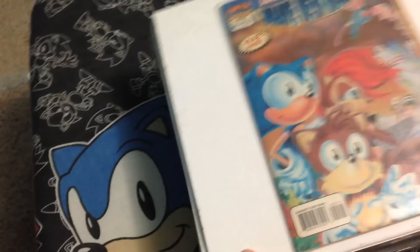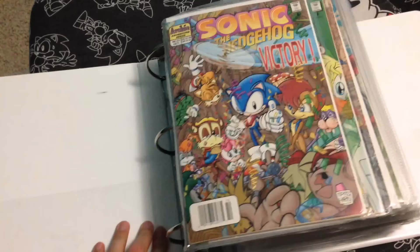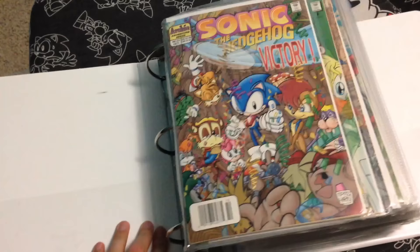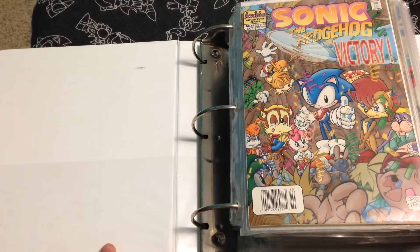Onward to book 2. On the front I have an issue of Brave New World — this was one of the super specials — and it is signed in 1998 by Ken Penders. This was way back when I used to think Ken Penders was a good person, but now we know otherwise. Anyway, here we go. Here's issue 51 — you know, back in the day I actually thought issue 50 was going to be the final issue. I thought they were going to end the series, but here we are now at 275, so holy cranberries.